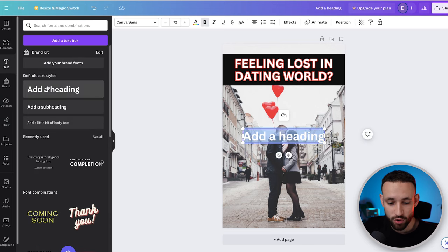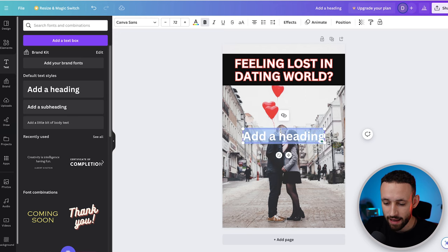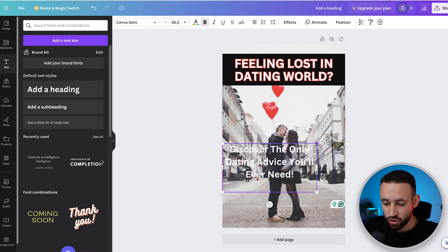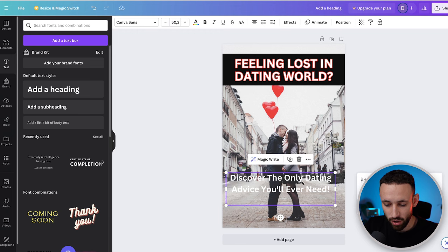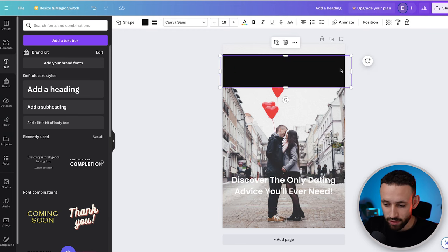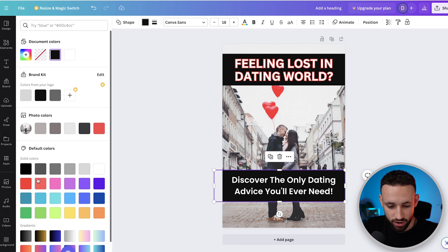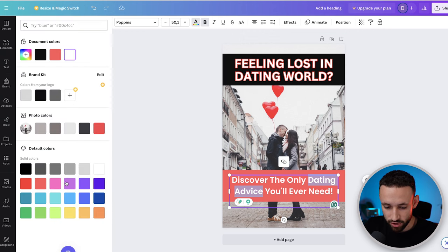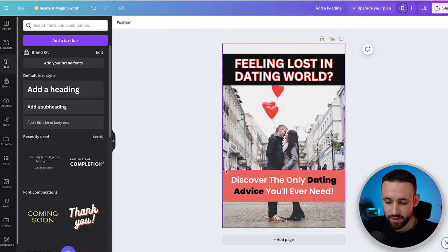Next, add another text heading with the full headline of the video. I'll paste in the title: 'Discover the Only Dating Advice You Will Ever Need.' I'll resize it, make it bigger, then add a colored shape object behind it and set the font color to black so it's really visible.